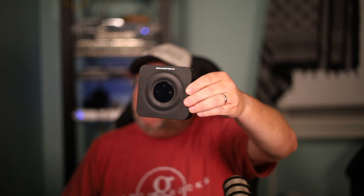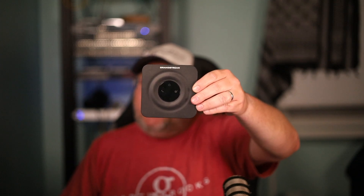With the Grandstream HT801, which is an ATA — an analog telephone adapter — it takes an old analog phone, converts it to Voice over IP, and you do not need a PBX. If you have any more questions about this device, let me know down in the comments. Maybe it's time for a refresh video. If you want to see an actual setup video for Telnex where we use this, let me know in the comments. If you like this video, give it a thumbs up.